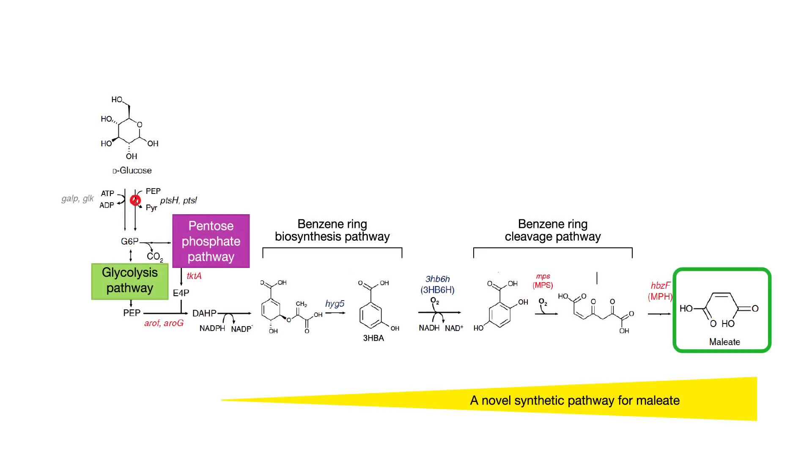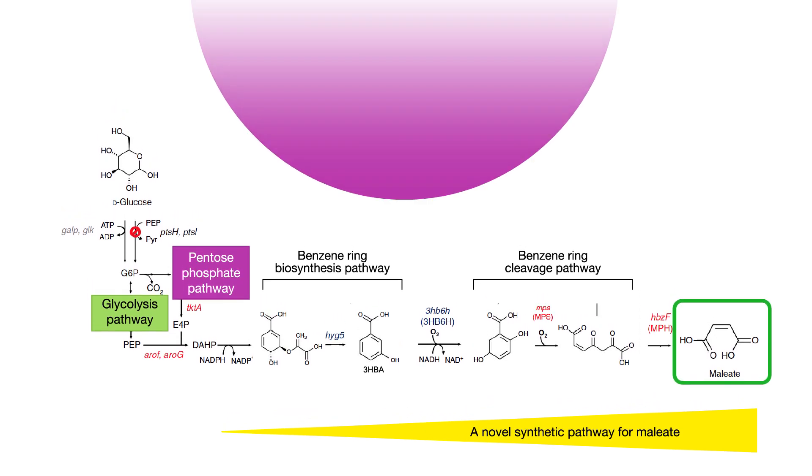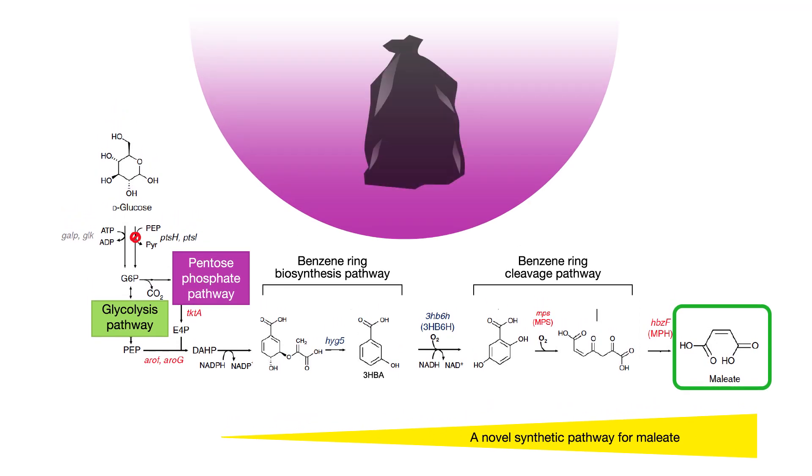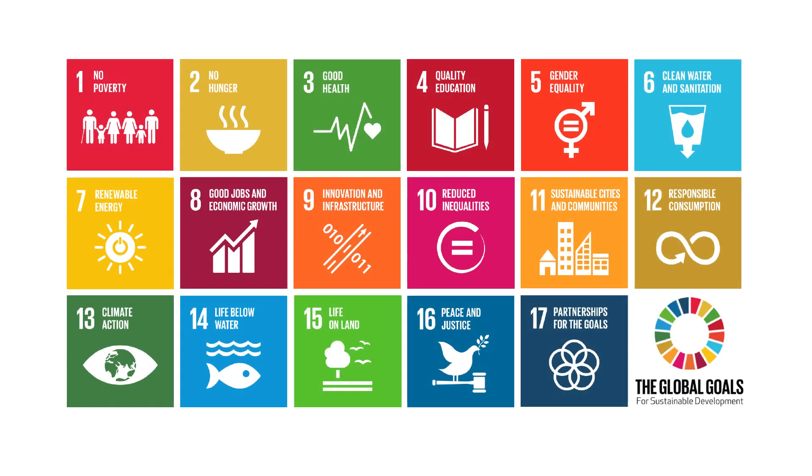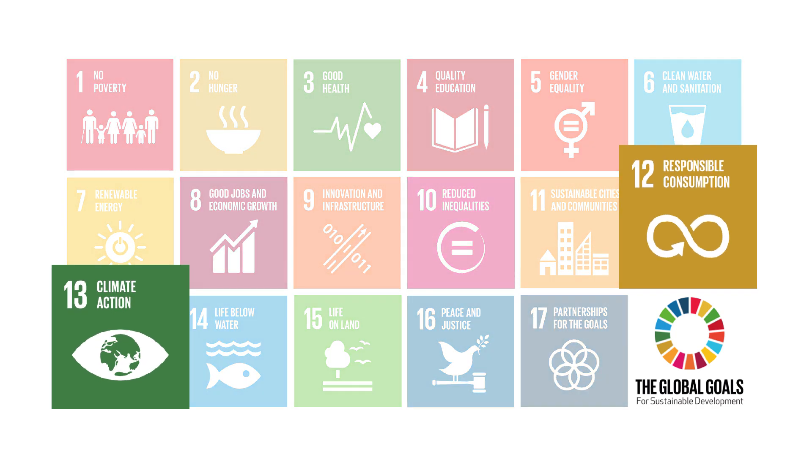By tinkering with which molecules are used to initiate meleate synthesis, the researchers believe they can coax E. coli into producing meleate from waste materials and biomass derivatives rather than glucose. Bringing this element of reusability into the mix contributes to the United Nations 2015 Sustainable Development Goals, particularly those for responsible consumption and production.